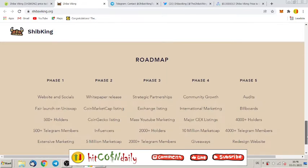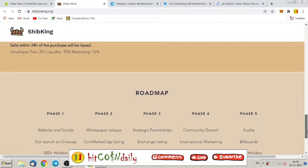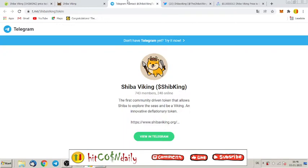The roadmap you can read yourself. They want to get more and more holders and Telegram members. Right now in phase one, the goal is 500 Telegram members — and I can see they already have 743 members. Nice! Phase one is already achieved, so that means they are on a good path.